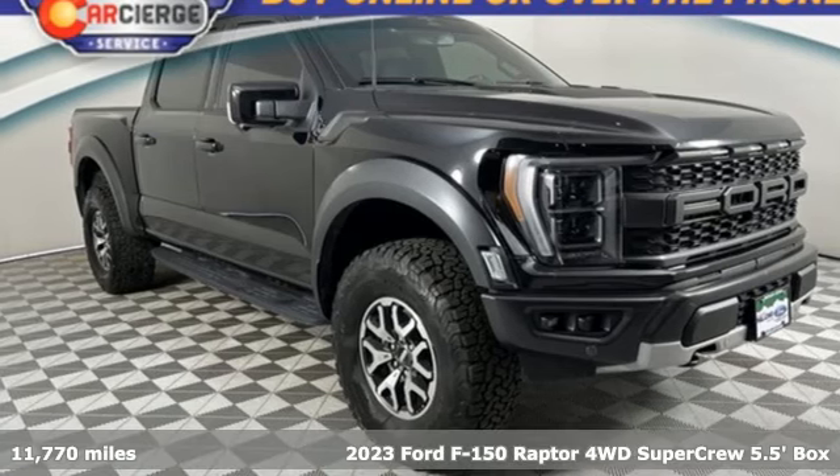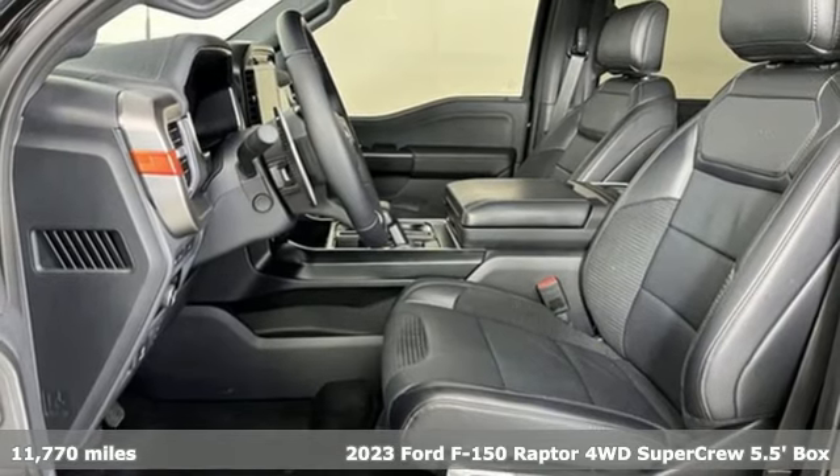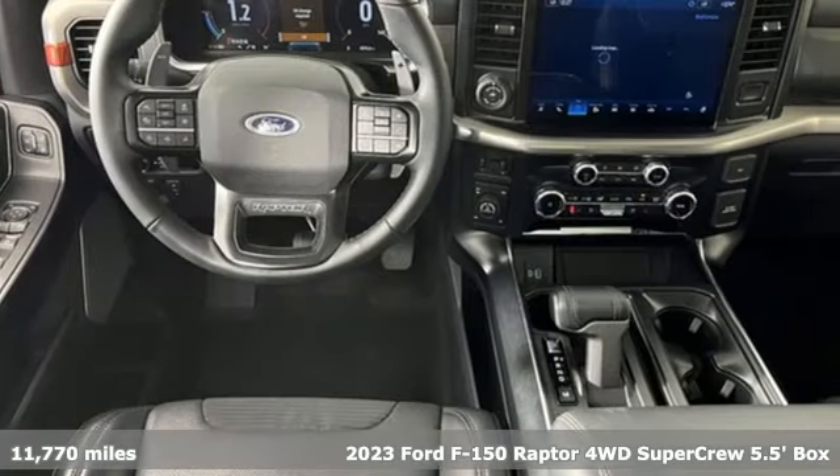It's a certified 2023 Ford F-150. Ford, where tradition meets innovation. It boasts an impressive list of features like these.